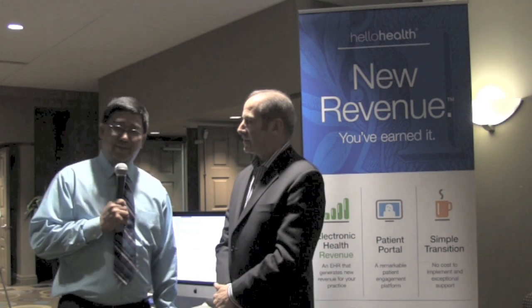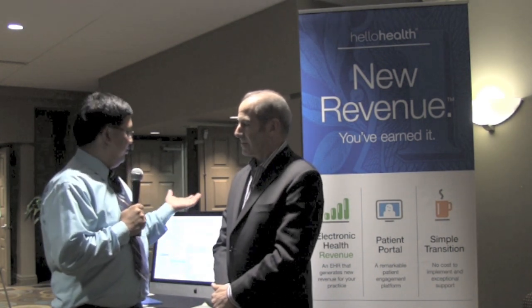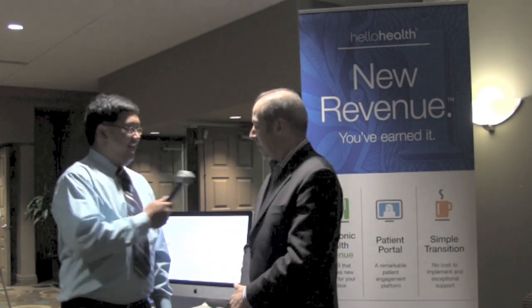Mike Civella here from FamilyMedicineRocks.com, coming from the Conference on Practice Improvement. We're here with Elliot Diamond from Hello Health. Thank you so much for exhibiting here and being a partner of the conference, and thank you so much for the time. We're glad we could be here. So for people who may not be familiar with Hello Health, can you tell our viewers a little bit about it?